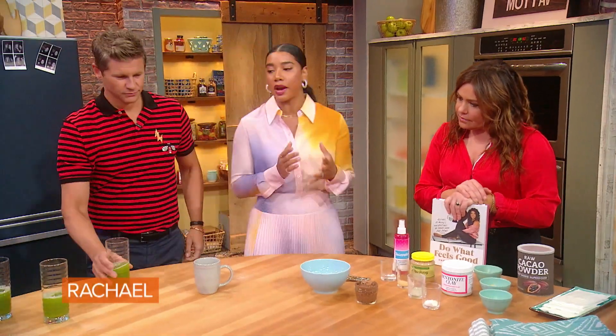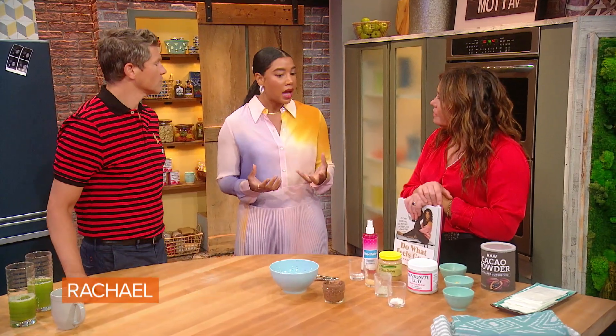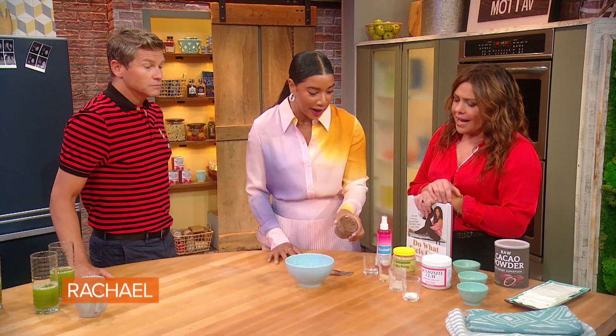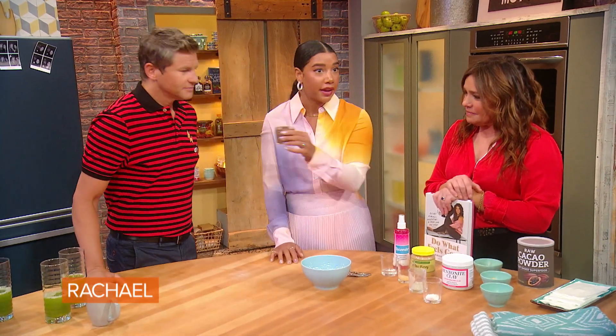My second most frequently asked question is about how do you get glowing skin. I have a beautifying mask in my book that I swear by. It's a little unconventional and it looks like a chocolate pudding — it looks like those little pudding cups. And it honestly smells like a banana, like chocolate cake or fudge.